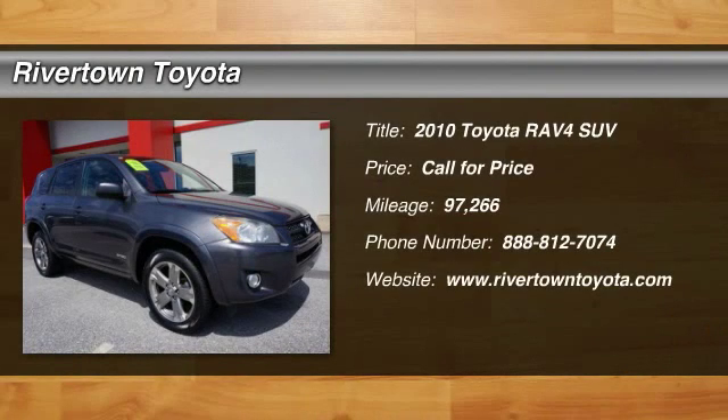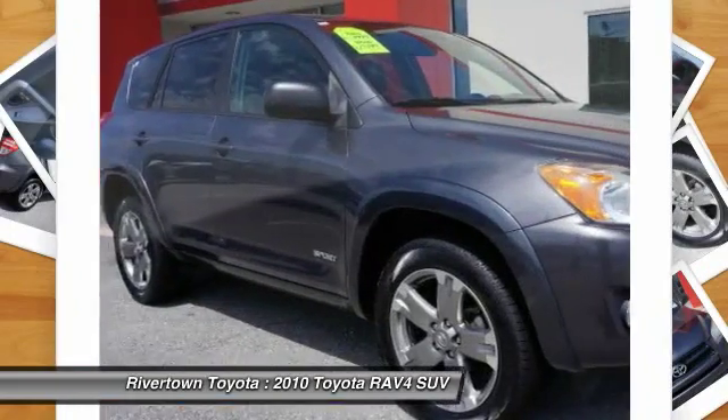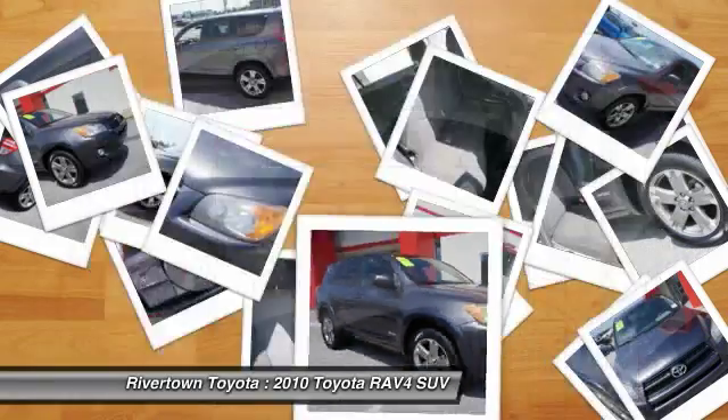The 2010 RAV4. The RAV4 is one of the most fuel-efficient SUVs in its class. Versatile and efficient, the RAV4 mixes the comfort and drivability of a sedan with the benefits of an SUV.